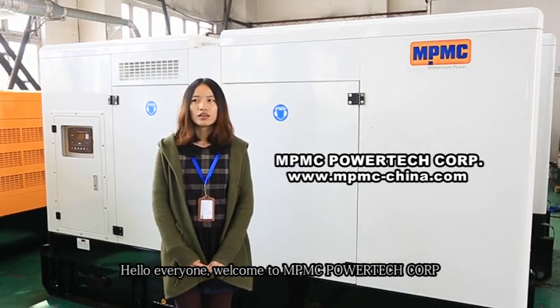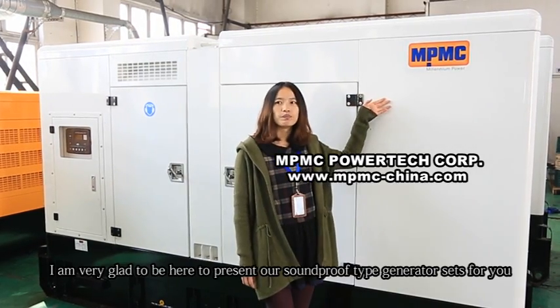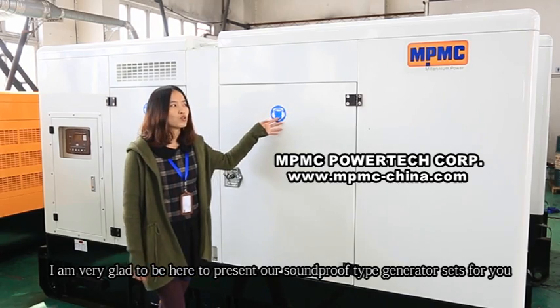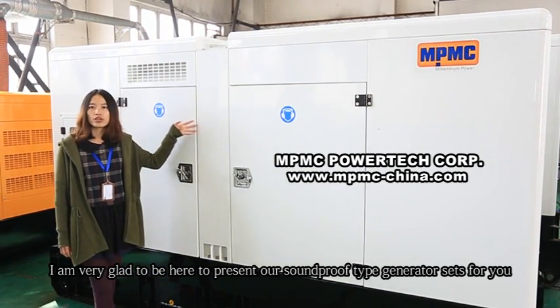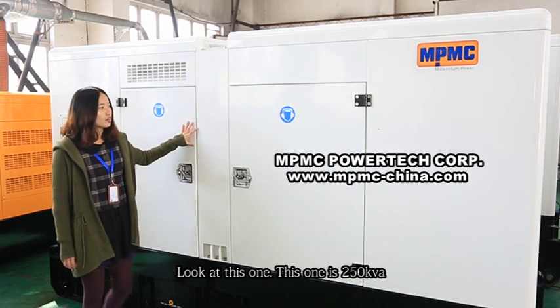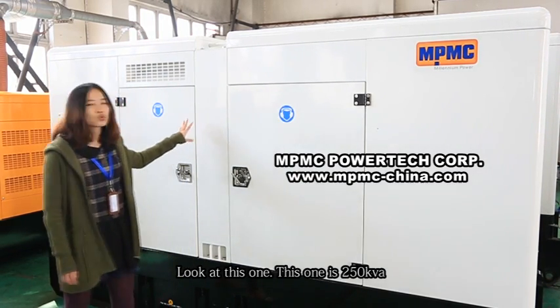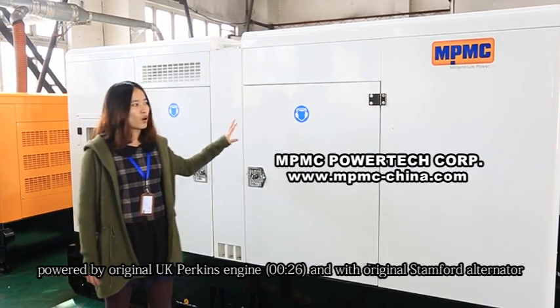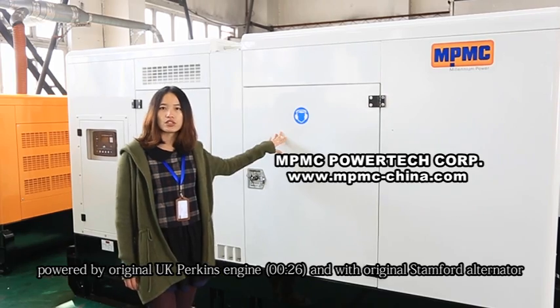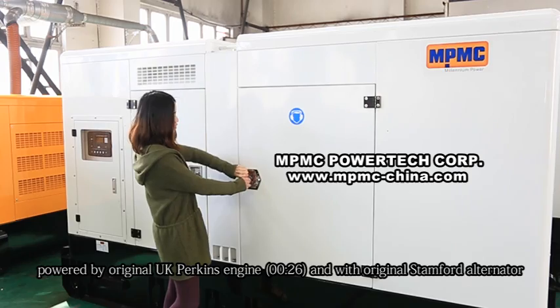Hello everyone, welcome to MPMC PowerTech Corp. I'm very glad to be here to present our Snell ProofType Generator Sets for you. Look at this one — this is a 250kVA unit powered by the original UK Perkins engine and the original Stanford alternator.